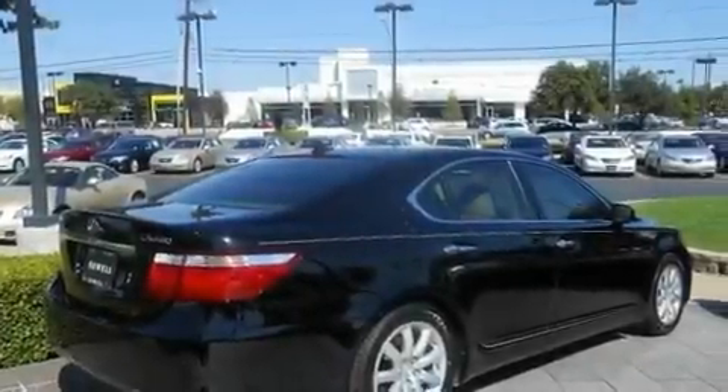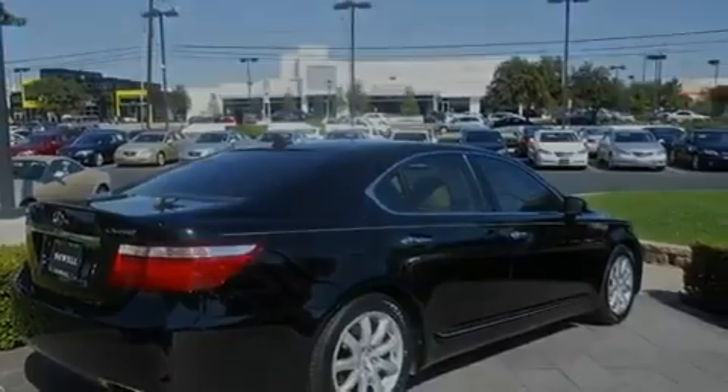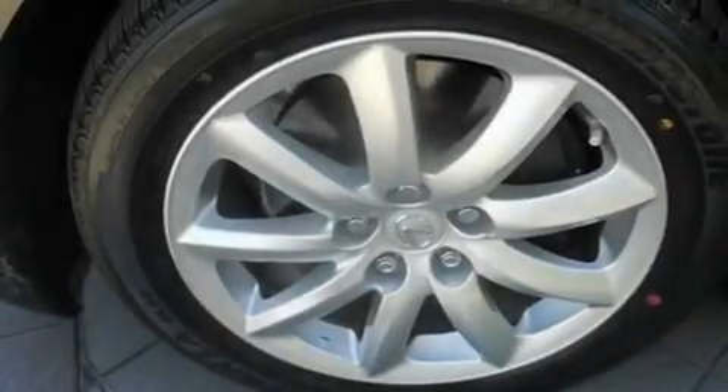Additional features include an engine immobilizer theft deterrent system, fog lamps, a low-tire pressure indicator, and air conditioning with automatic climate control. This vehicle has fewer than 34,000 miles on the odometer.